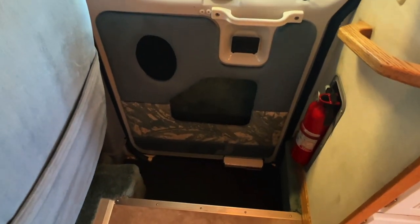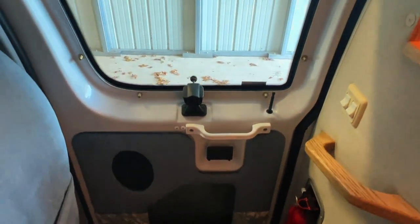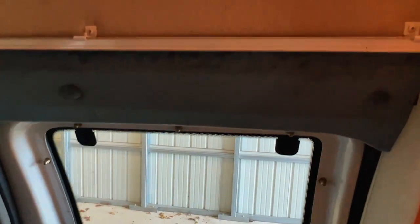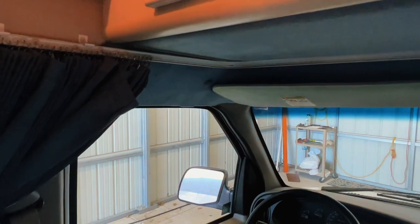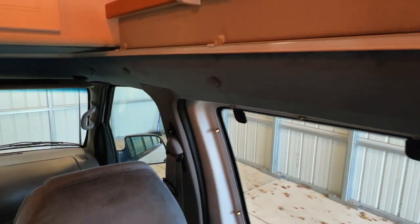Nice, easily accessible entryway. Got a stash spot there in the door. That is a speaker grill. Got a window that opens — we do not have a screen on that. However, we do have a privacy curtain that can go all the way around this track, so you can pull the curtain all the way around and block off all of these windows.